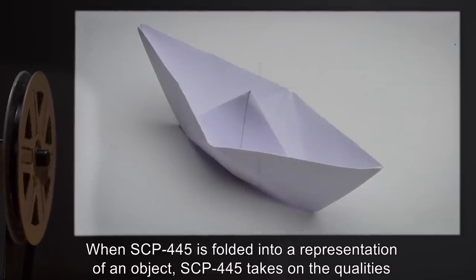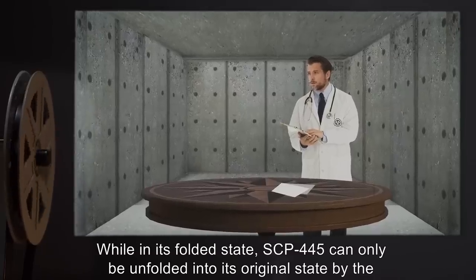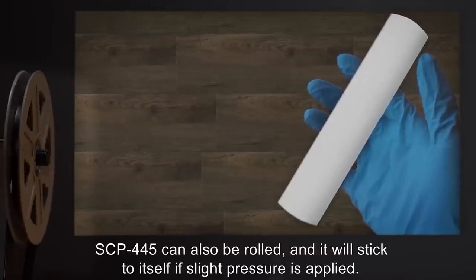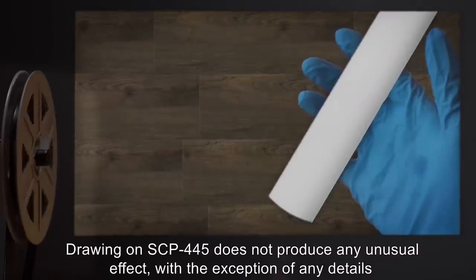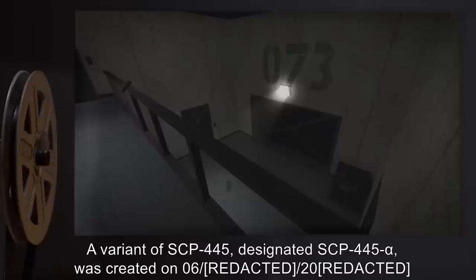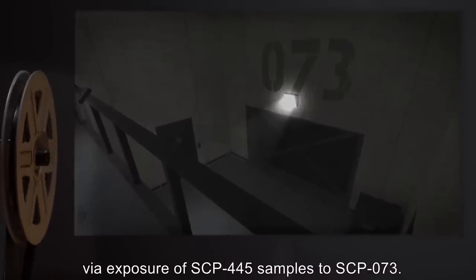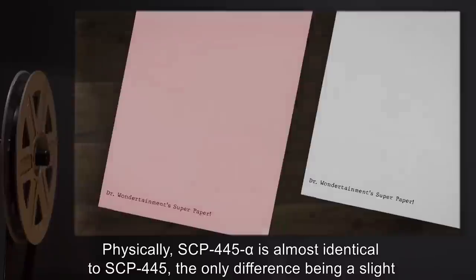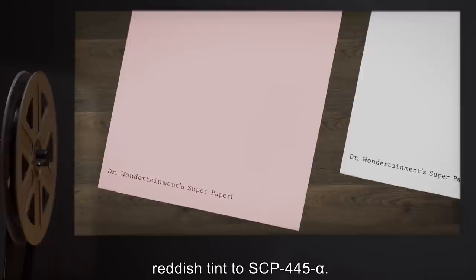When SCP-445 is folded into a representation of an object, SCP-445 takes on the qualities of that object. While in its folded state, SCP-445 can only be unfolded into its original state by the person who originally folded it. SCP-445 can also be rolled, and it will stick to itself if slight pressure is applied. Drawing on SCP-445 does not produce any unusual effect, with the exception of any details illustrated for folded or rolled objects. A variant of SCP-445, designated SCP-445-alpha, was created via exposure of SCP-445 samples to SCP-73. Physically, SCP-445-alpha is almost identical to SCP-445, the only difference being a slight reddish tint.